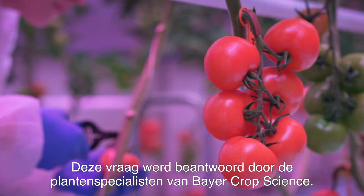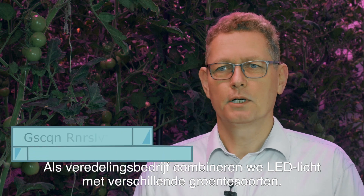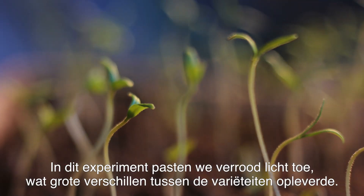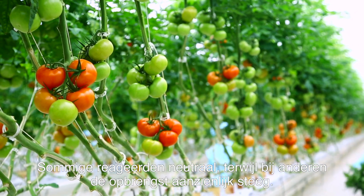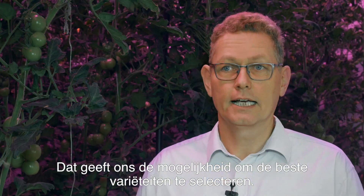This question was answered by the breeding specialists of Bayer CropScience. As a breeding company, we are experimenting with LED lighting and different vegetables and trying to find the optimal combination. In this particular experiment, where we apply far red light, we see large differences between different varieties. Some of them respond neutral, some of them respond really positive for yield. This gives us room for selecting the best variety.